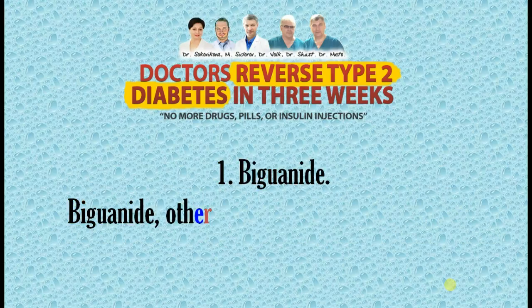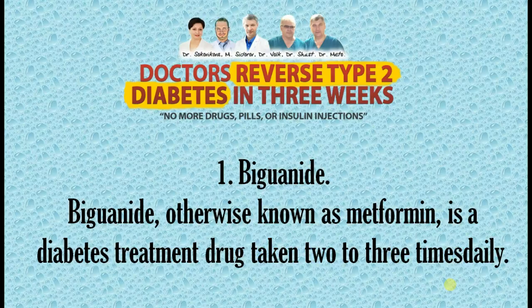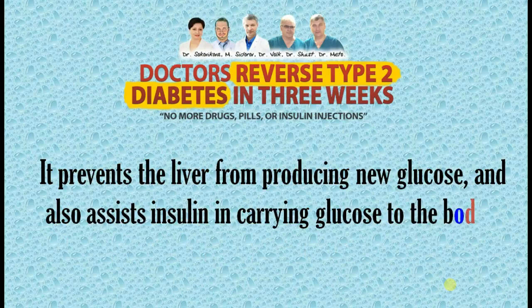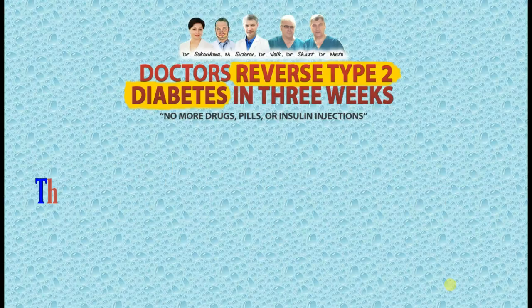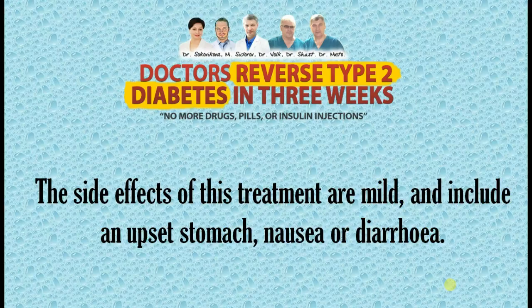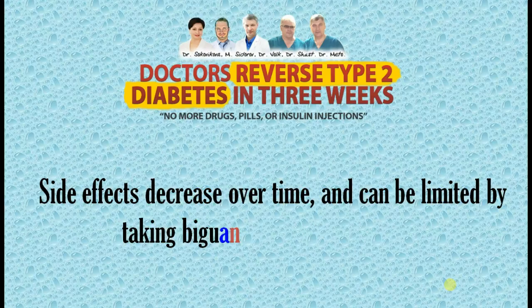1. Biguanide. Biguanide, otherwise known as metformin, is a diabetes treatment drug taken 2 to 3 times daily. It prevents the liver from producing new glucose and also assists insulin in carrying glucose to the body's cells. The side effects of this treatment are mild and include an upset stomach, nausea, or diarrhea. Side effects decrease over time and can be limited by taking biguanide tablets with food.